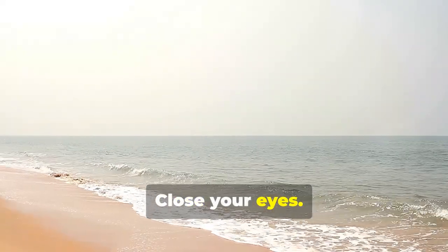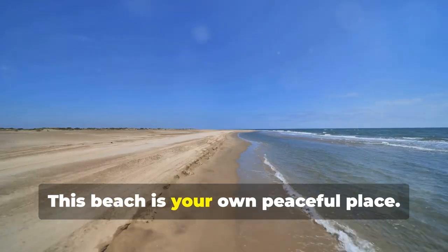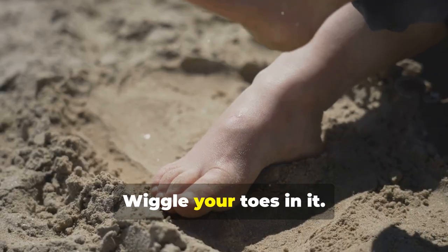Close your eyes. Take a deep breath. Imagine yourself on a beach — this beach is your own peaceful place. Feel the warm sand beneath your feet. The sand is soft and fine. Wiggle your toes in it.